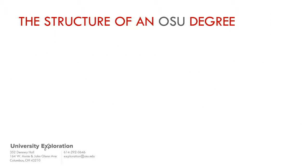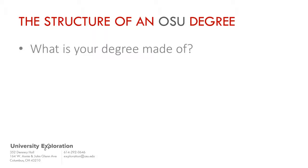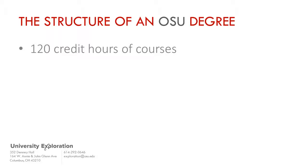As you begin your first semester at Ohio State, it is important to understand the structure of the degrees that the university awards. Though we offer both Bachelor of Arts and Bachelor of Science degrees, both require students to complete a minimum of 120 credit hours in order to graduate. Some degrees may actually include more than 120 hours, depending on what additional requirements there are.